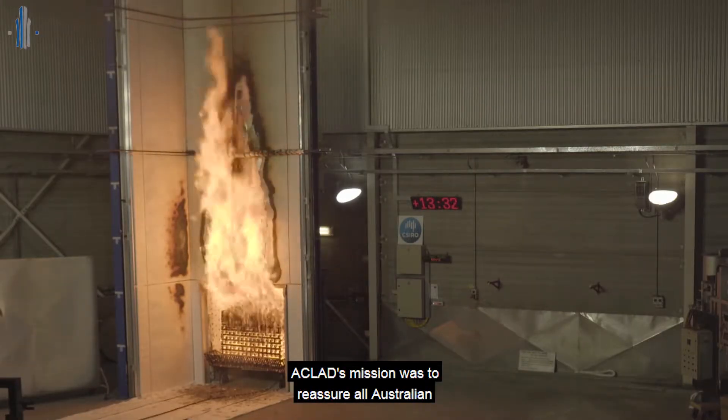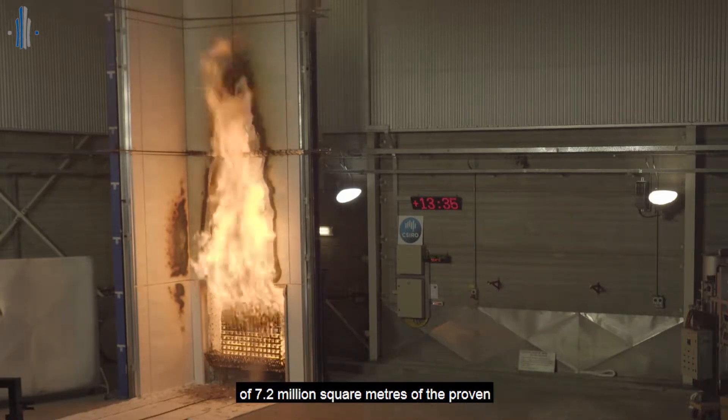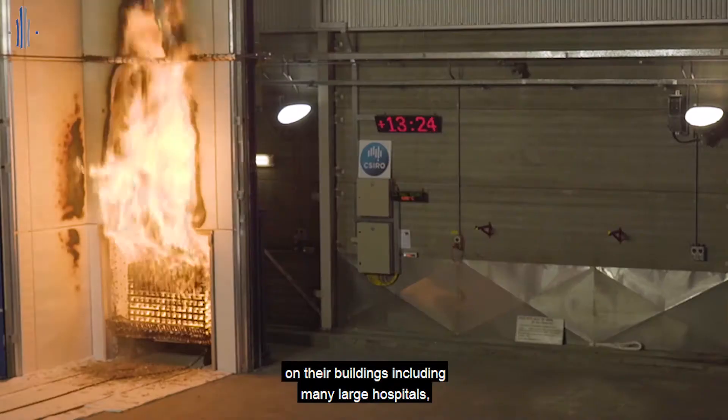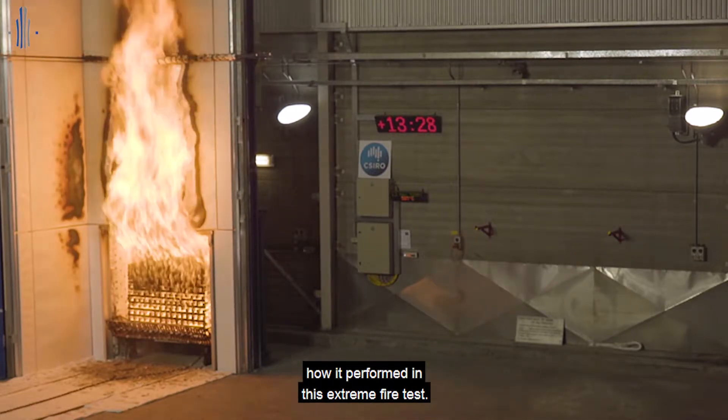Aclad's mission was to reassure all Australian building owners, who have a total of 7.2 million square metres of the proven fire safe Mitsubishi Alpolic FR on their buildings, including many large hospitals, about how it performed in this extreme fire test.